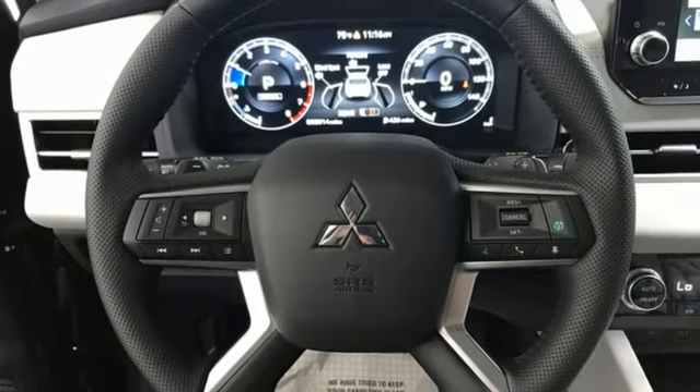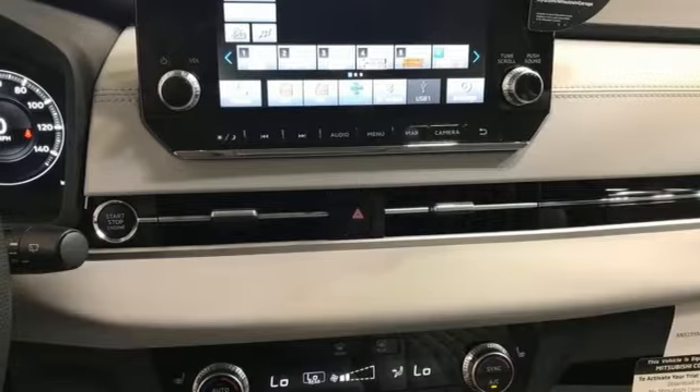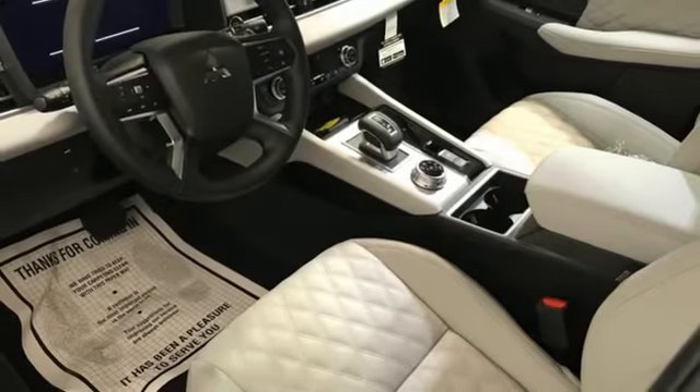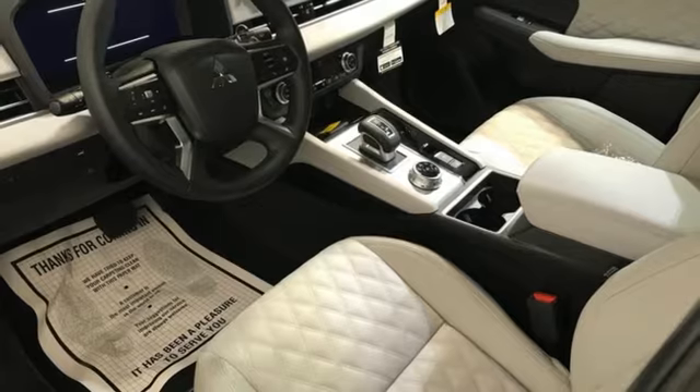Memory exterior door mirror settings, streaming audio, hands-free liftgate, inductive device charging, and continuously variable automatic transmission.